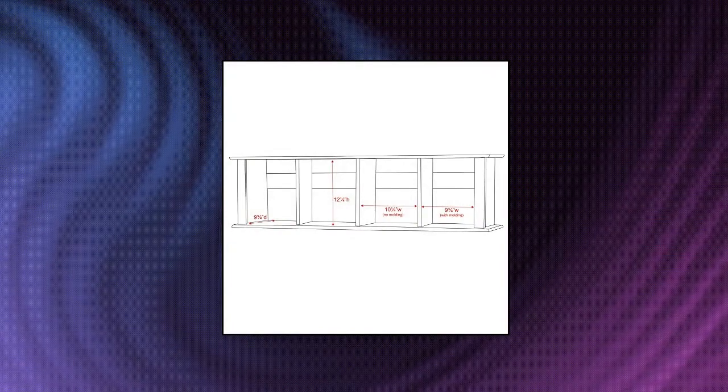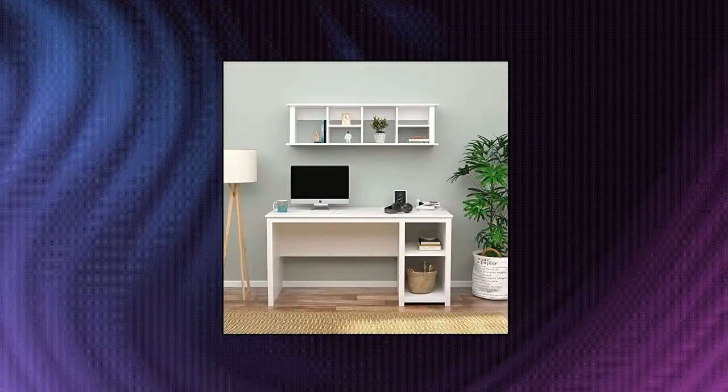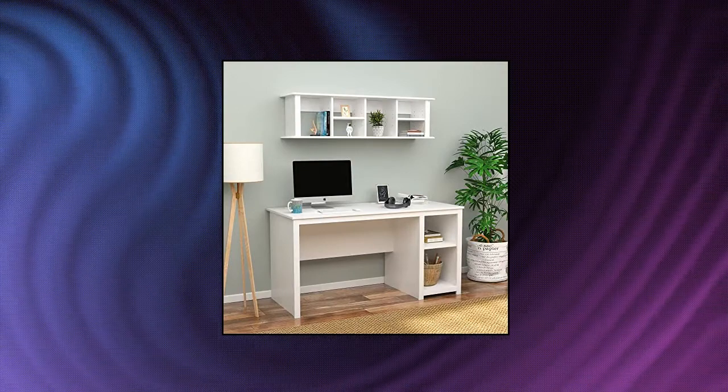Per Pack white wall mounted desk hutch, finished in durable fresh white laminate. Easy to install two-piece hanging rail system included. Constructed from CARB compliant laminated composite woods. Ships ready to assemble, includes an instruction booklet for easy assembly and has a five-year manufacturer's limited warranty on parts.